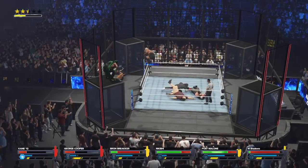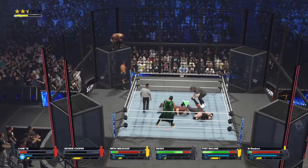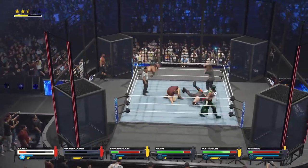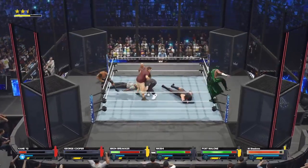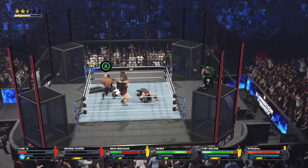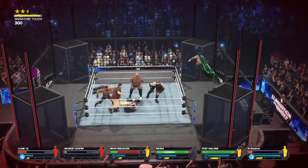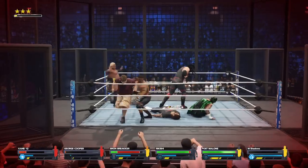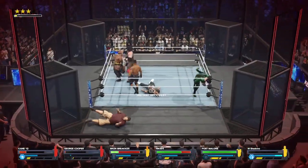Both wrists captured. A gravity-defying disorienting spin — and a reversal by Rikishi. That has to do it! That has to be enough for the elimination!